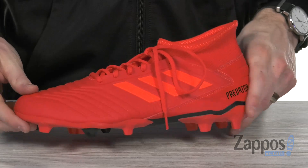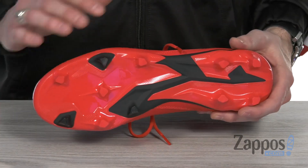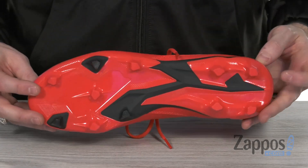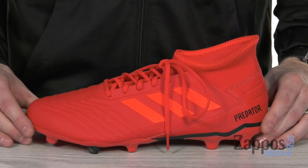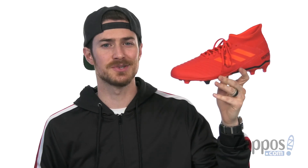It's got some flexibility but the structure that you're looking for. Because of that TPU injected outsole, it's gonna give you stabilized movement. And the hybrid studs are giving you enhanced rotation and traction on all firm ground. So get out there and score in style with these cleats from Adidas.